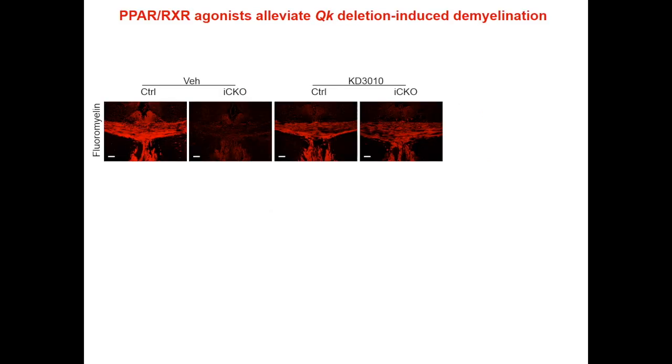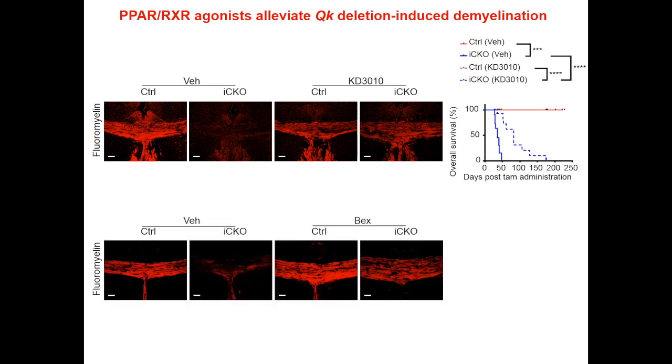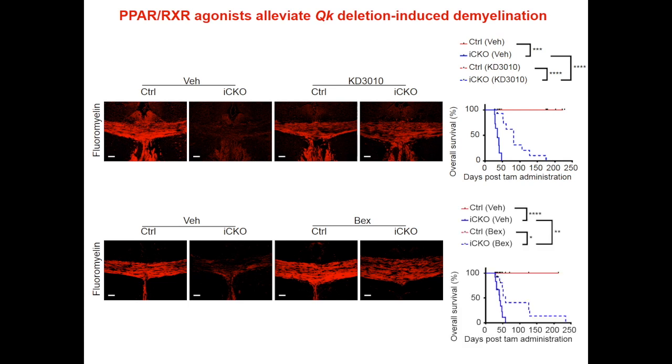Because we found quaking is a co-activator of PPAR and RXR-alpha, we reasoned that if we can activate PPAR through their agonists, we might be able to rescue the demyelinating phenotypes of quaking knockout. And that turns out to be the case. We found that PPAR agonist KD3010 could restore the myelin content and greatly extend the lifespan of quaking knockout mice. Similarly, we found that an RXR-alpha agonist bexarotene could also restore demyelinating content and greatly extend the lifespan of quaking knockout mice.